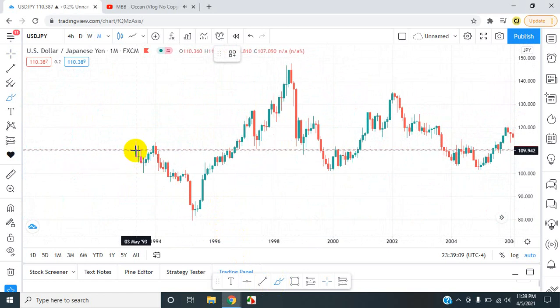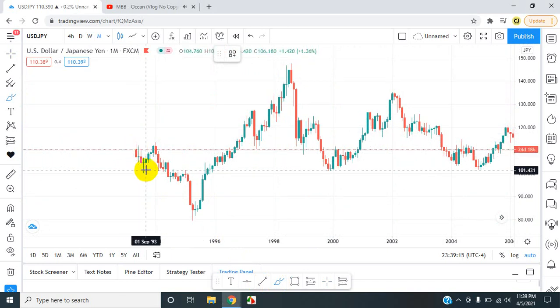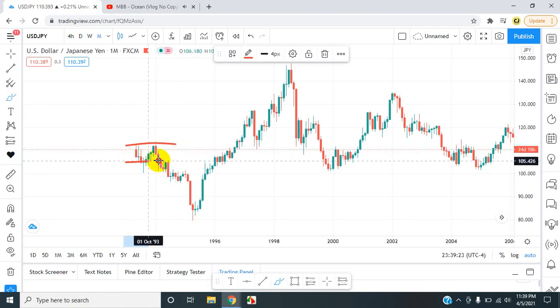So the market started off back in 93. If you think of an imaginary line coming up from the bottom, we have the first leg, second leg, third leg. We got that push down. So right here will be a level of resistance, which will be like the roof. We have a level of support, which will be the floor.